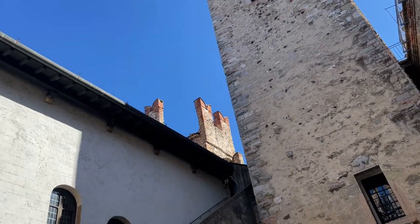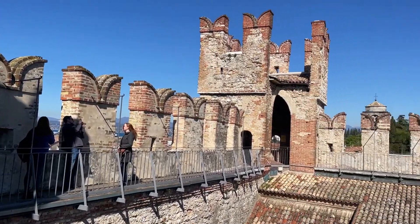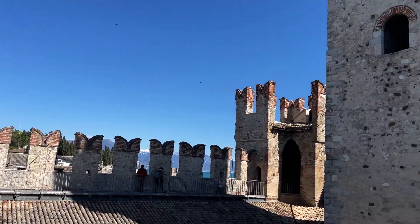Here is the same view from the very top — the Cammino di Ronda, the walkway where the soldiers would stand guard.